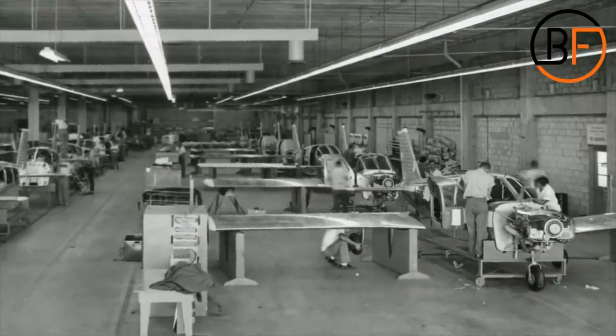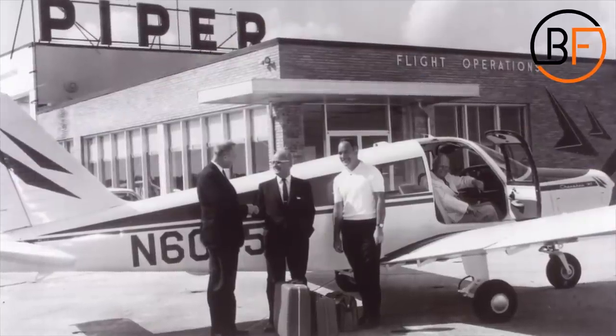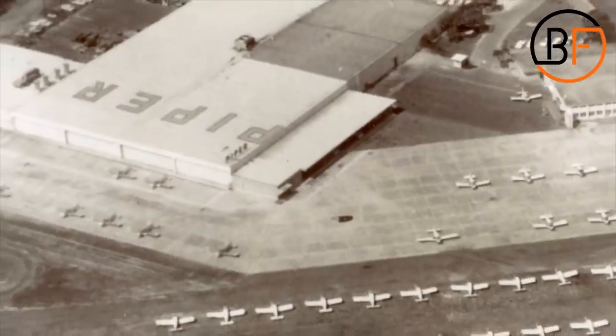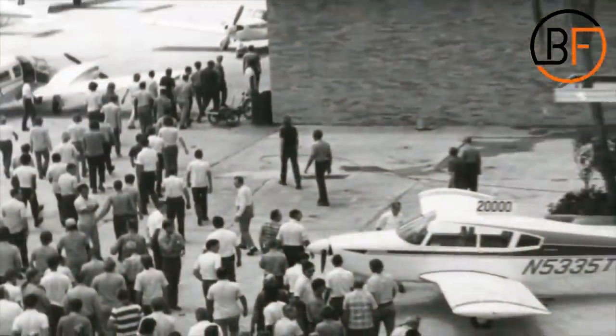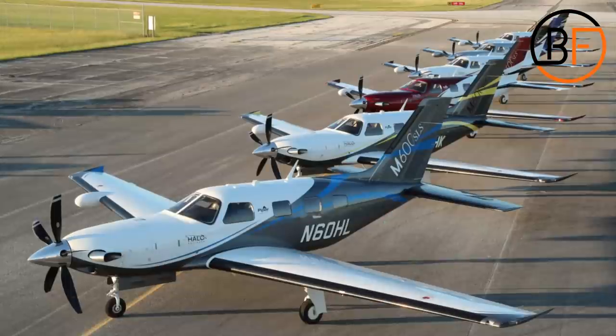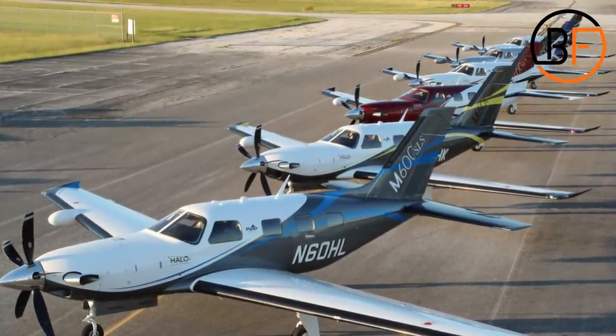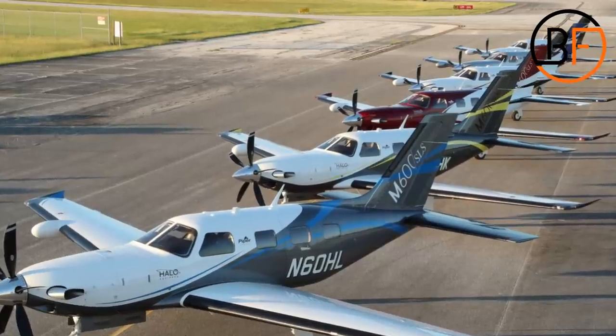For over 40 years, these single-engine planes have been changed, modified, improved, and they have persisted through it all. In the aircraft family, we have the Malibu, the Malibu Mirage, the Malibu Meridian, the Matrix, the Jet Prop, the High Flyer, and the M-Class.